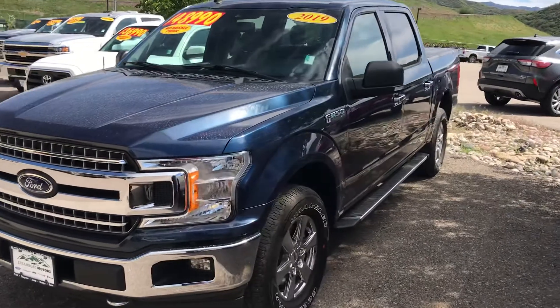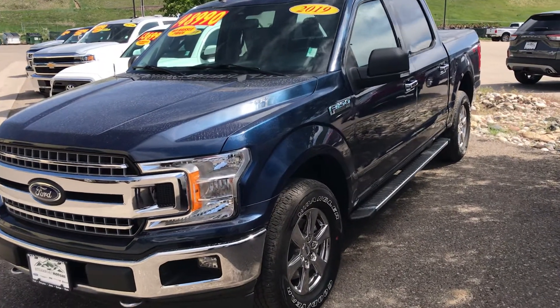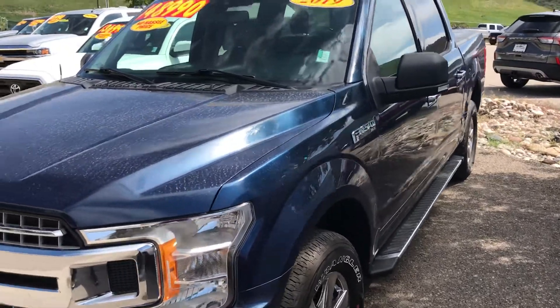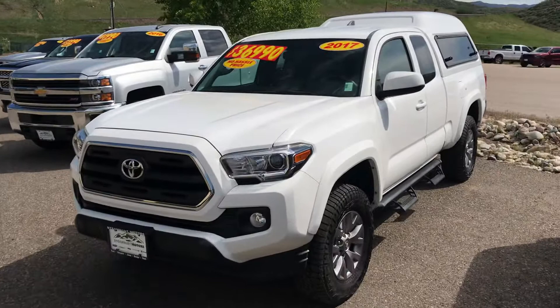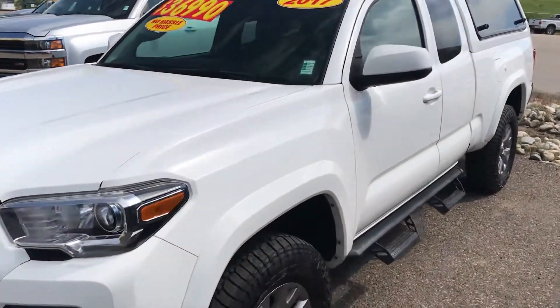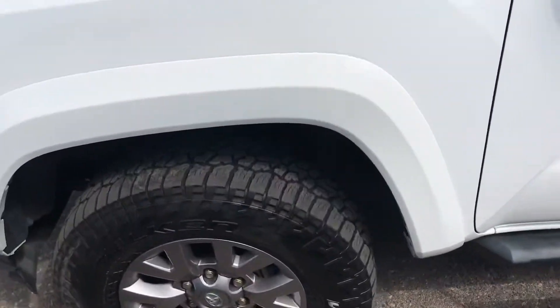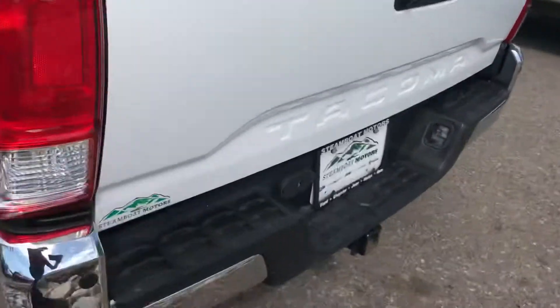Look at this 2019 Ford F-150 XLT — again, just a beautiful truck in great condition, 22, just shy of 23,000 miles. That's an XLT. And look at this 2017 Toyota Tacoma with a topper. Man, talk about pretty — look at those running boards, wheels, tires, topper. The list goes on. This one has a trailer package.